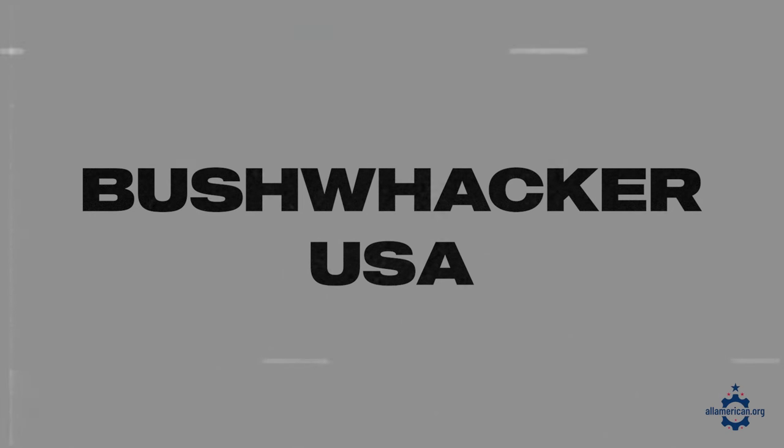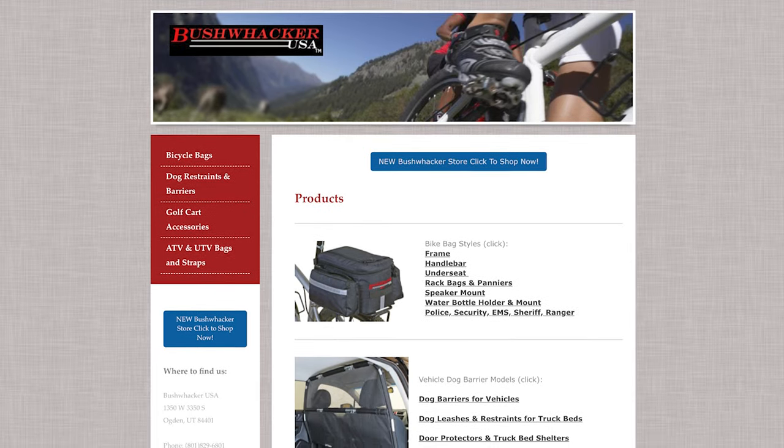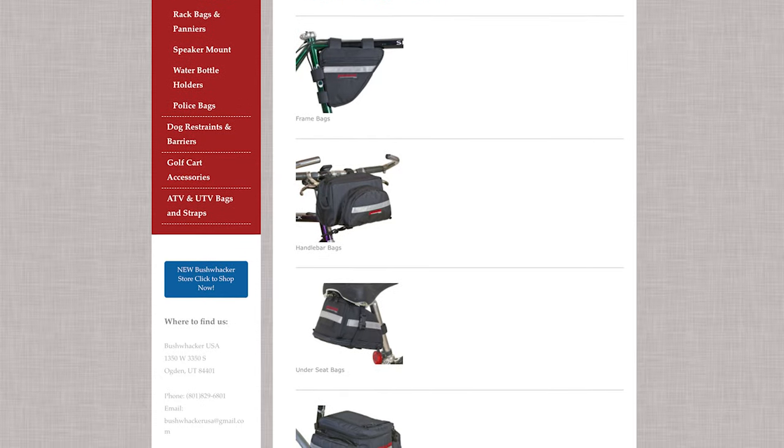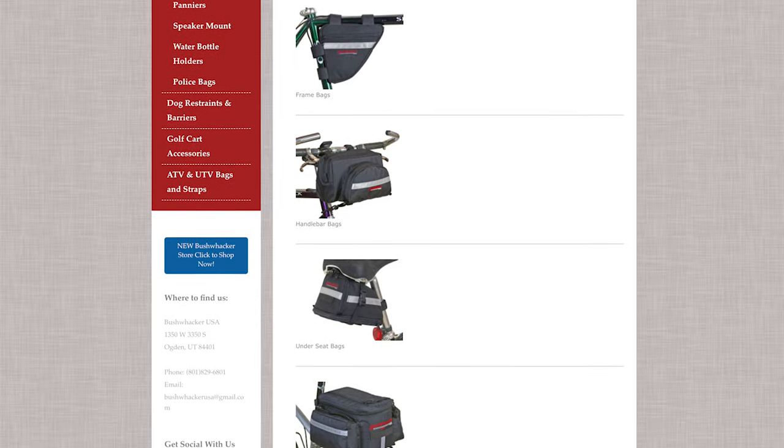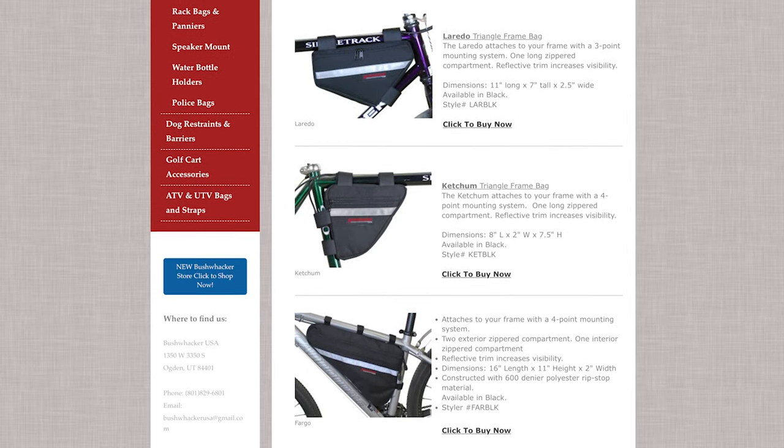Another company that I really like is Bushwacker USA. These guys are based out of Ogden, Utah, and they actually make the bike bag that I have on my own bike. I really love the Bushwacker bike bags — they have a ton of room and are really sturdy when you attach them to your bike rack. They have a few different styles, whether you want something for an emergency repair kit to attach to your frame or something bigger for your bike rack.